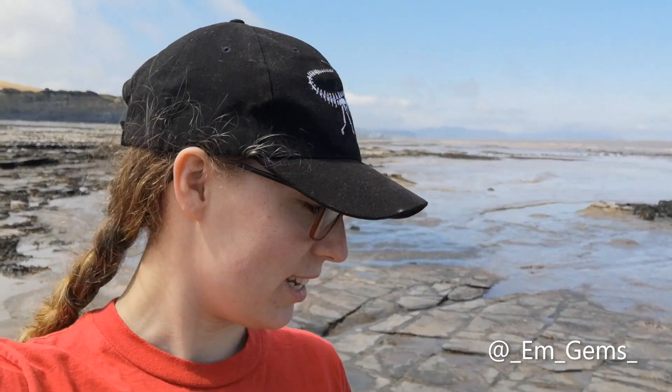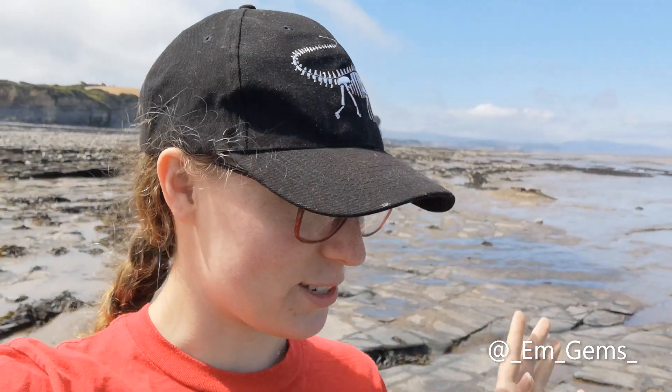Hey guys, welcome back to my channel. So today I'm hunting ammonites - shocker - and I'm looking for ones that still have their shell intact. I did some hunting yesterday and found one nice one, and today I'm with my professor and we found some big ones. I'll flip my camera around so you can see them - they're just dotted around on the rock, kind of like a pavement of them.